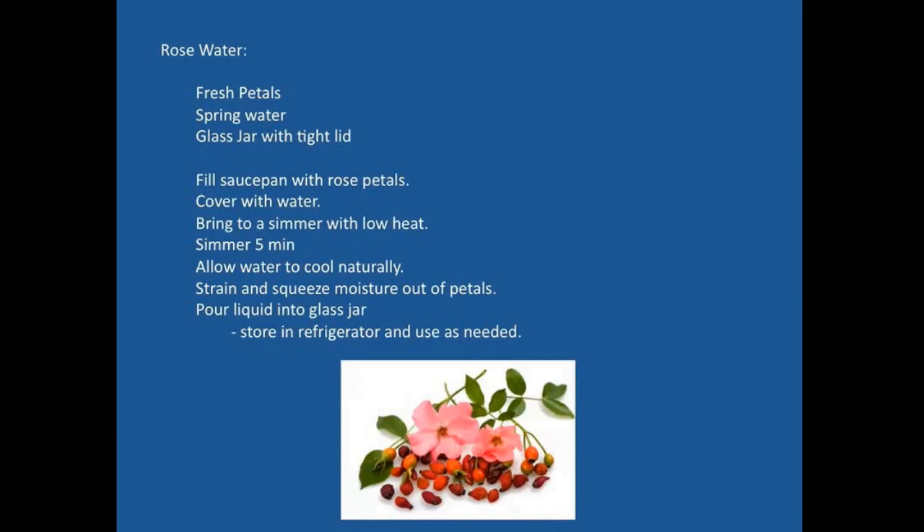For rose water: use fresh petals with spring or fresh water in a glass jar. Fill a saucepan with rose petals, cover with water, and bring to a simmer on low heat for five minutes. Allow the water to cool naturally, then strain and squeeze the moisture out of the petals — you can put them in cheesecloth and squeeze. Pour all the liquid into a glass jar. That's your rose water, which can be drunk straight or used as a wash. Store in the refrigerator and use as needed.